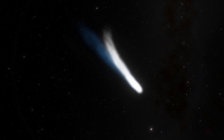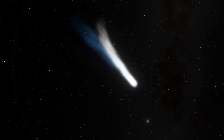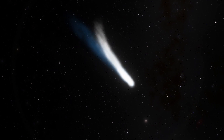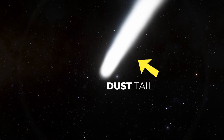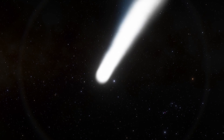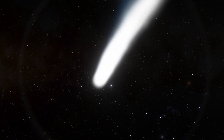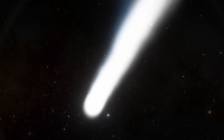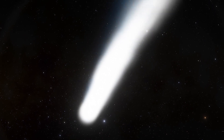Comets are characterized by two different tails. As material sheds from a comet's nucleus, it leaves behind two tails. There's the dust tail, which is made up of dust ejected by the comet as icy material sublimates, generating a dusty atmosphere called a coma around the cometary nucleus. Radiation pressure from the sun and the solar wind pushes dust away, forming a tail.